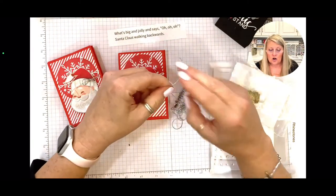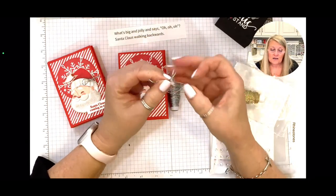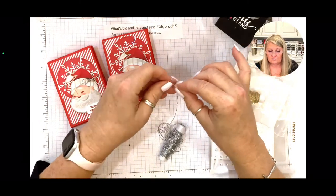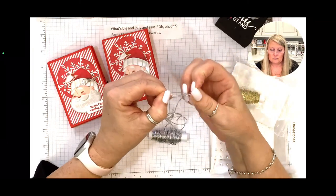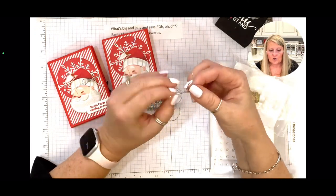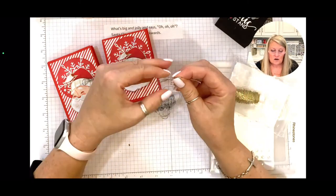Do y'all go to Aldi? There are some things that are really good and some things that are awful — like cereal. Some generic things work just fine and others do not. I gotta start over — I'll stop talking when I tie a bow. This twine likes to act a little possessed and go in different directions.